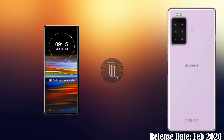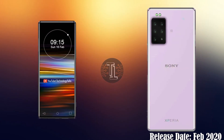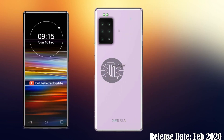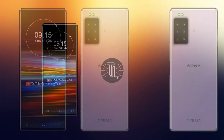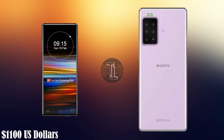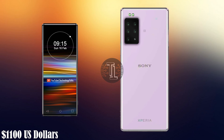Let's talk about its release date and price. The Sony Xperia 2020 has a release date in February 2020 and an amazing price of 1100 US dollars.